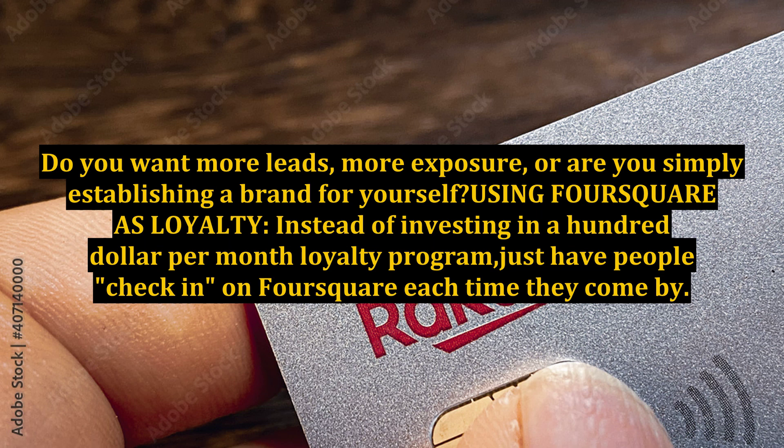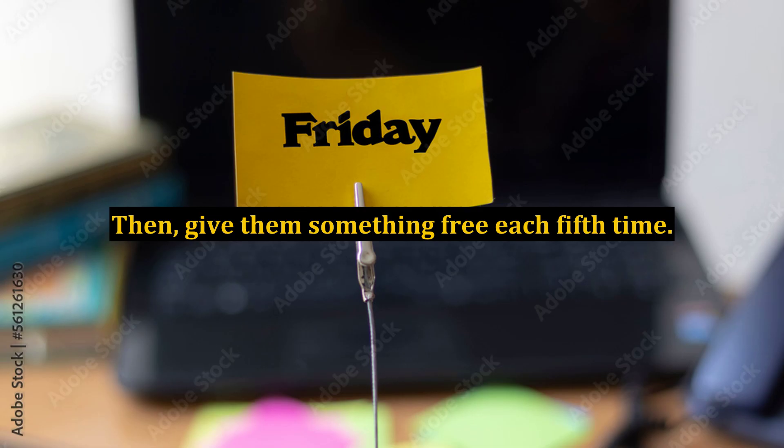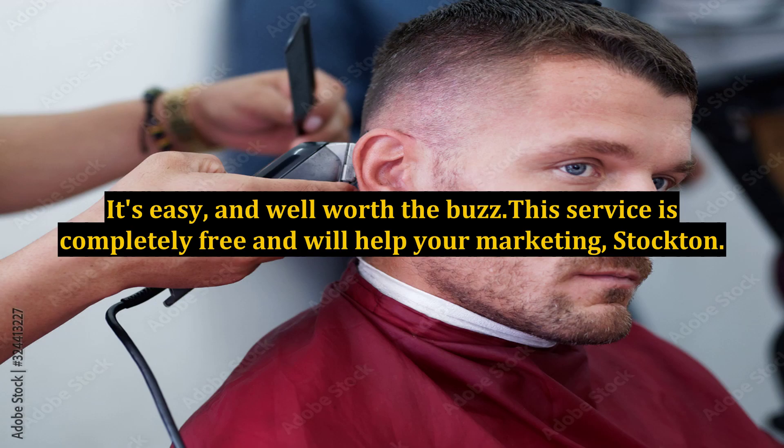Instead of investing in a hundred-dollar-per-month loyalty program, just have people check in on Foursquare each time they come by, then give them something free every fifth time. It's easy and well worth the buzz. This service is completely free and will help your marketing in Stockton. Good luck!